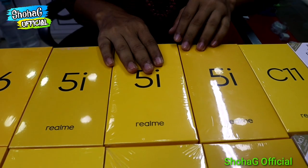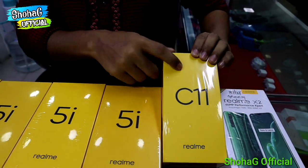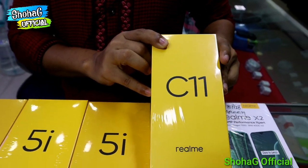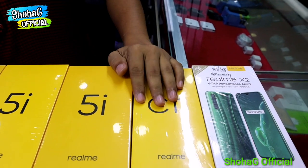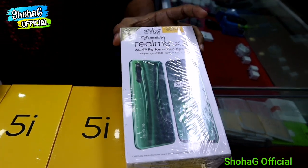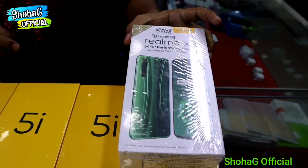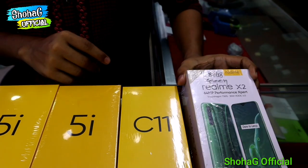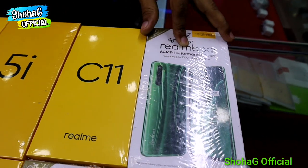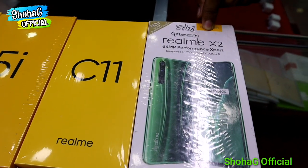It looks so good. This is an official model — Realme 5i. We have a new configuration. The pixel count is 158,000. We have the price at 10,000 to 15,000. The market price is slightly less than that.